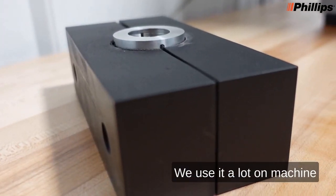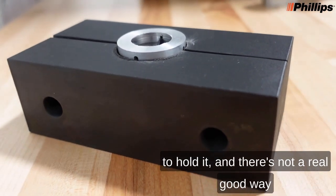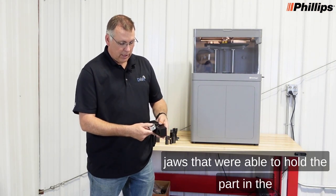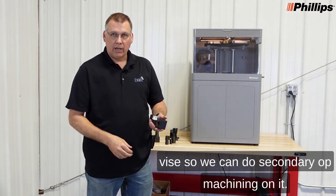We use it a lot for machine vise jaws for secondary operations. If you're machining a part and you need a way to hold it and there's not a real good way, we print custom jaws. One example is this part here — I actually printed some jaws that were able to hold the part in the vise so we can do secondary op machining on it.